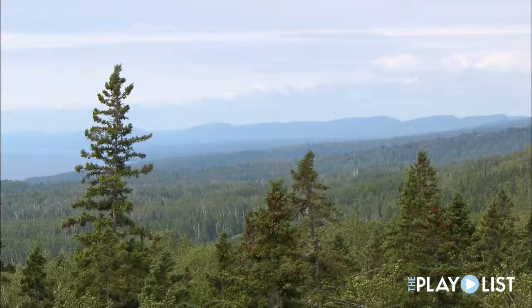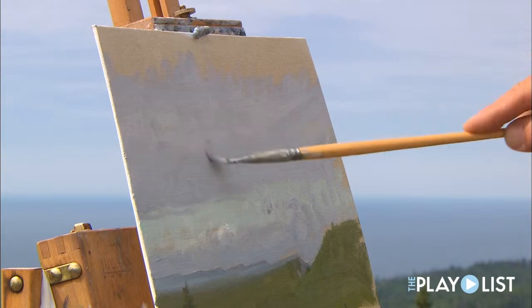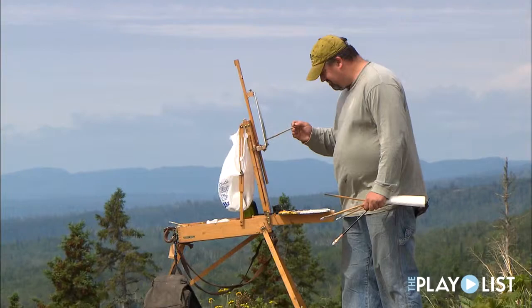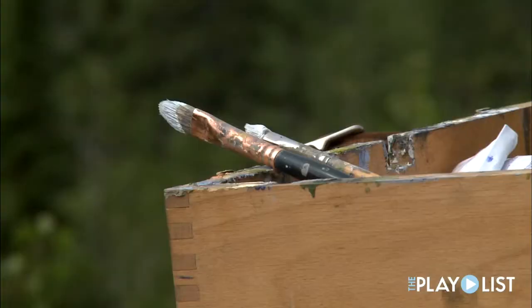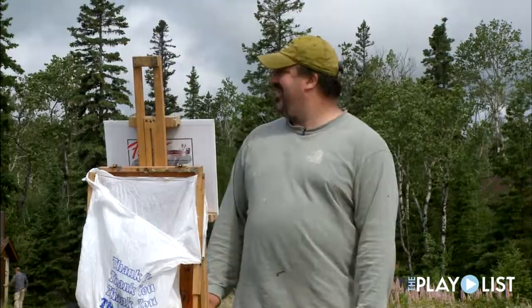Looking down the shore trying to get the Sawtooth Mountains in. The cloud formations were really cool earlier in the day — it's changed a little bit now but it's still pretty, so I'll just use that and see what happens. Oftentimes the light will change and it gets even more beautiful than when you started, so that's the advantage of standing in one place for three hours.